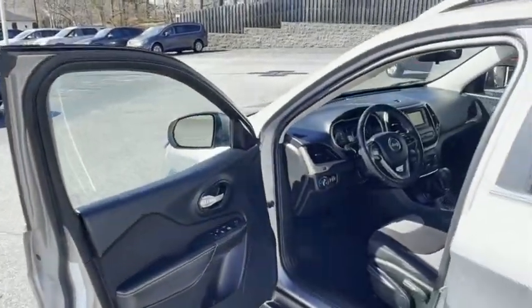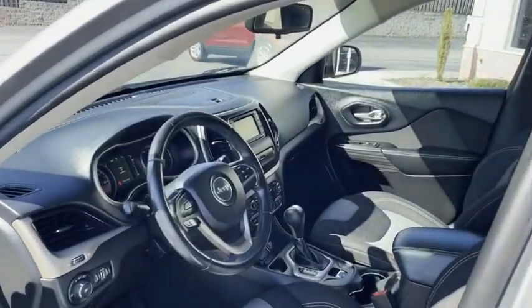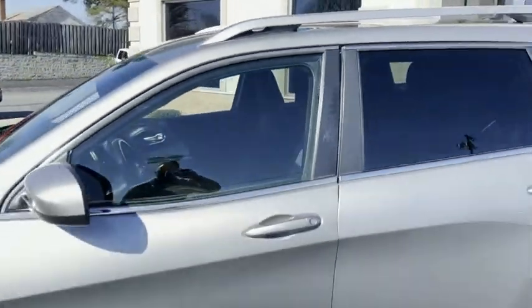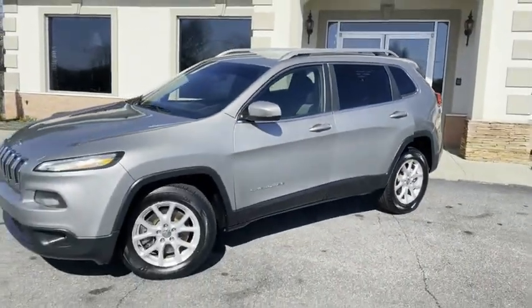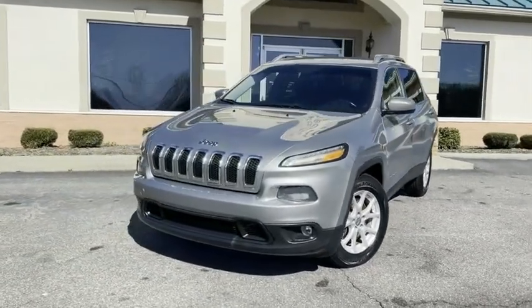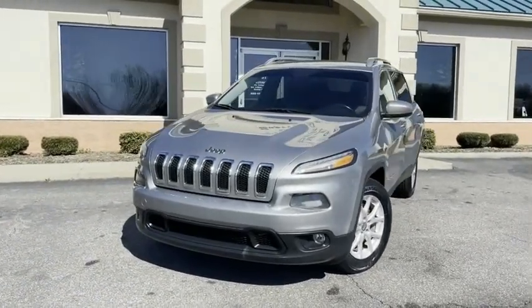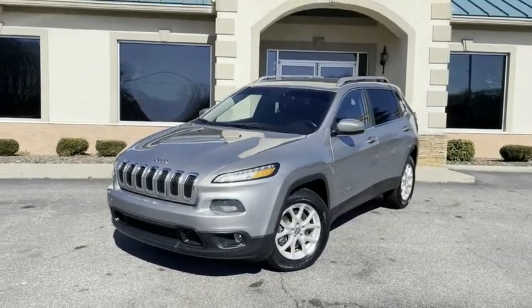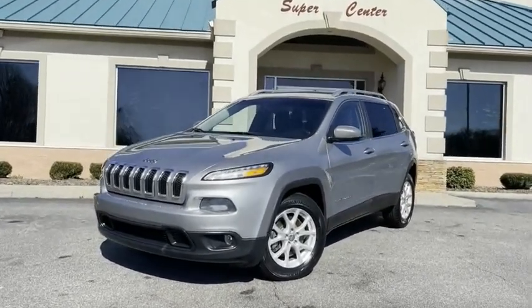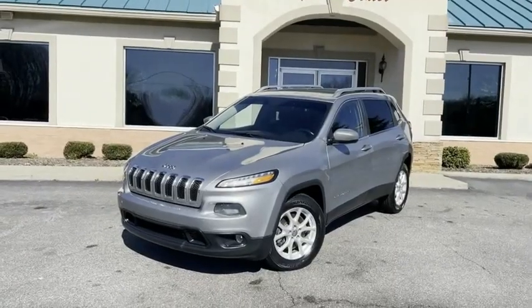Jeep Cherokee Latitude here at the Trading Post. TradingPostCars.com. I just want to do a quick little video to give you an idea of just how clean this thing is. 828-464-0600, or apply at TradingPostCars.com. You're going to love it here and you're going to love this Jeep Latitude. A lot of vehicle for the money — call us today before it's gone.